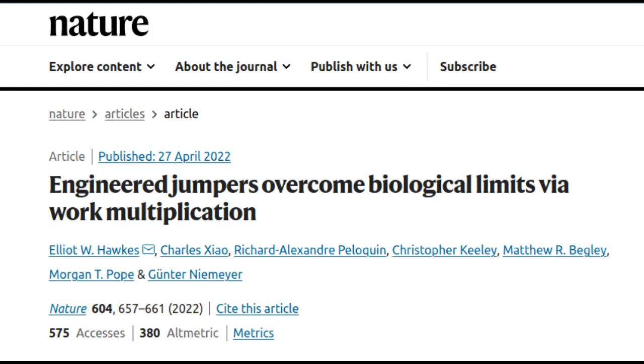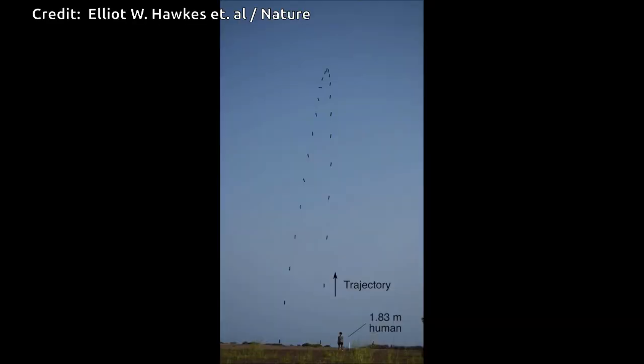A mechanical jumper, developed by UC Santa Barbara engineering professor Elliot Honks and collaborators, is capable of achieving the tallest height — roughly 100 feet — of any jumper to date, engineered or biological. The feat represents a fresh approach to the design of jumping devices and advances the understanding of jumping as a form of locomotion.